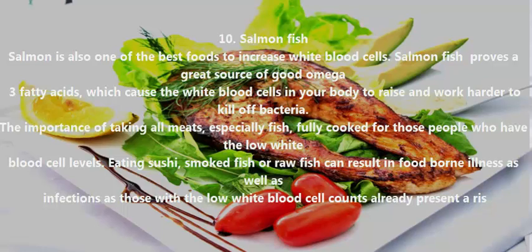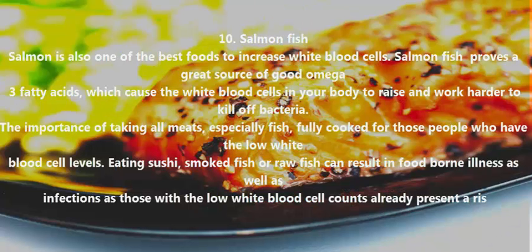Salmon. Sushi, smoked fish, or raw fish can result in food-borne illness and infections, especially for those with low white blood cell counts.